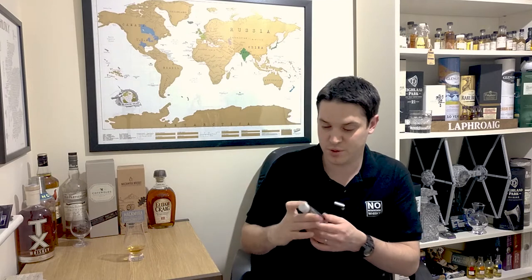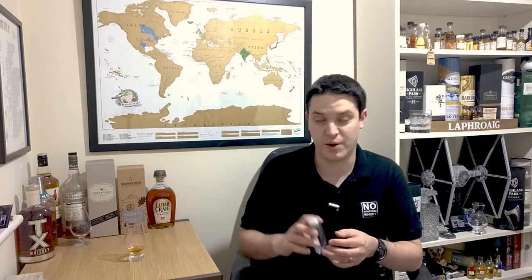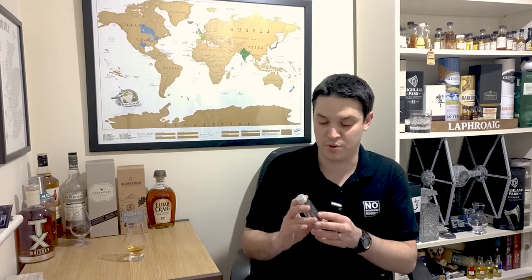So going on to the Amrit — this is the Amrit Fusion and you may recognize these little wee bottles. This was a sample sent to me by Roy at AcroVitae as part of a blind tasting session that we did, and he edited it and I put it up on my channel. So if you haven't seen that, do check that video out — it's absolutely brilliant.